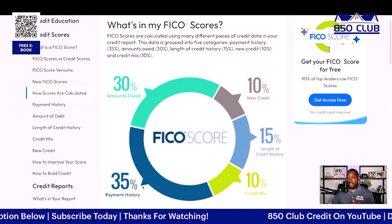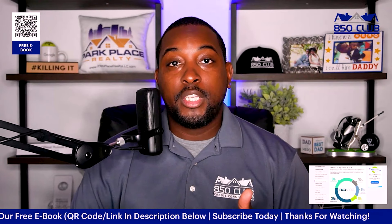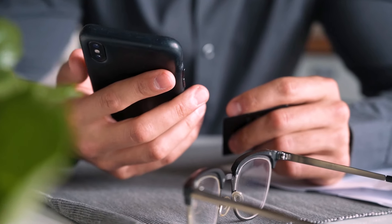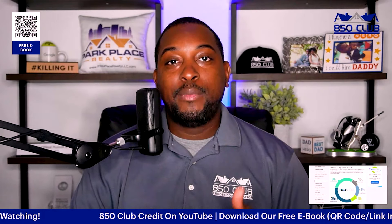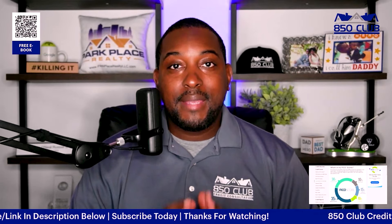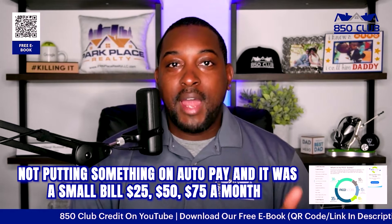The largest factor affecting your credit score is payment history — essentially how you're making your payments and whether they're on time. One way to protect this is to put whatever accounts you can on auto pay, so you don't have to worry about missing a payment. At least set up the minimum payment. I've seen so many people lose 20, 50, even 100 points simply by not putting something on auto pay, and it was a small bill — $25, $50, $75 a month.